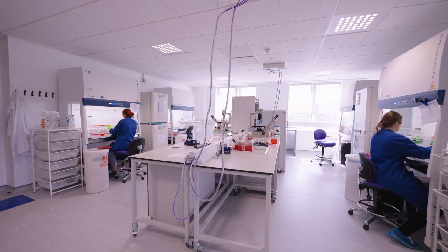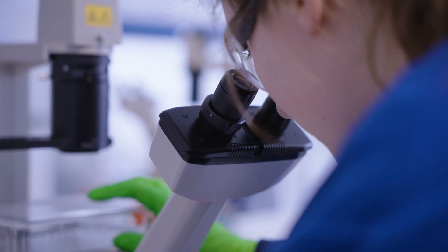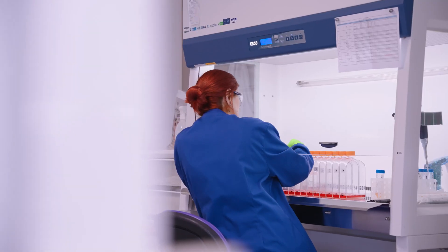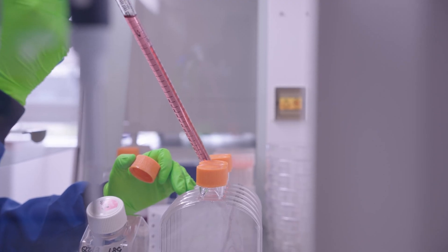We will start the laboratory tour with our tissue culture suite. High quality cell lines engineered to express human ion channel proteins are the foundation of our business. This laboratory allows us to safely maintain these cells before experiments are conducted in the main laboratory. In this suite we are also able to work with human stem cells and native tissues for translational experiments.